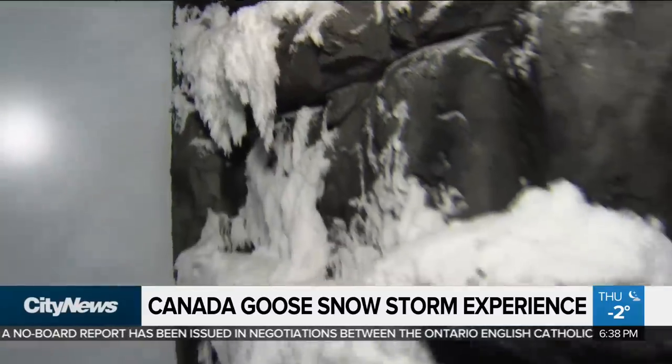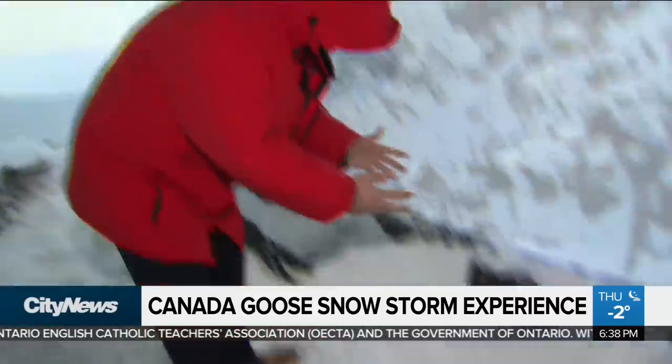If you want to feel what a Canada Goose jacket is like in the cold, you could step out into the parking lot — but instead, they bring you into the most impressive room: the cold room. It's minus 12 in here. They have actual snow on the ground so you can feel how your jacket is working. This particular one retails for $1,200.